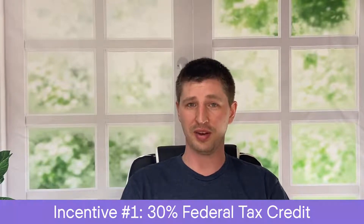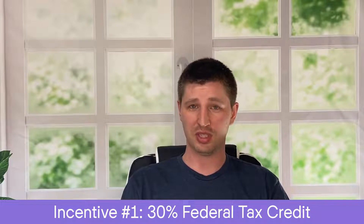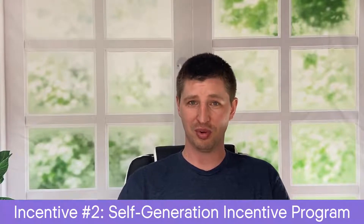While we're talking about energy savings, let's go over the incentives you can use to reduce the cost of buying a battery. The first is the Residential Clean Energy Credit, which is essentially the 30% solar tax credit. So if you spend $10,000 on a battery, you can claim a tax credit worth $3,000 on your federal tax return, effectively reducing the cost of the battery to $7,000. California also has a Self-Generation Incentive Program known as SGIP, which provides rebates for battery storage.